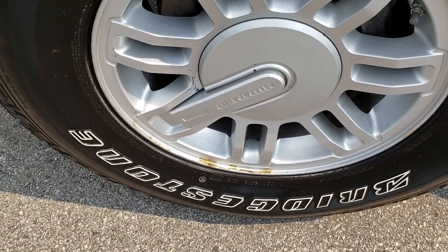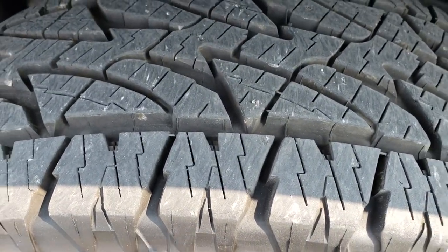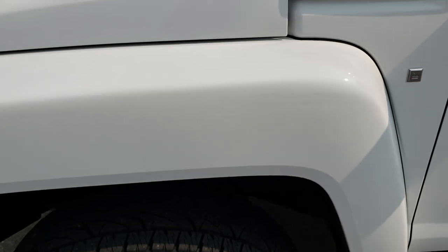It has the factory alloy rims with Bridgestone Dueler 265/75 R16 tires, and these tires are like new. I would say 95% of the tread or more left on them.